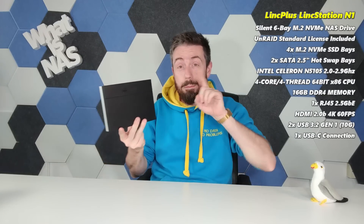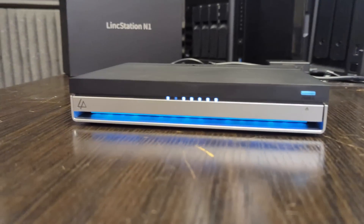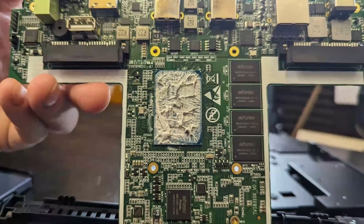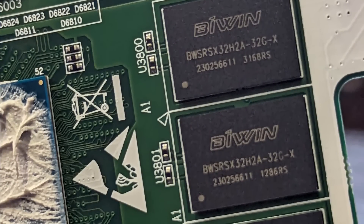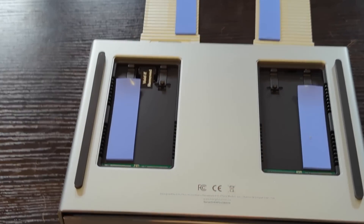Which brings us to the third winner: the LinkStation N1. This actually made it onto my Best Of videos last year as an honorable mention while it was still in crowdfunding. It's a very interesting NAS not only for its hardware architecture and design, but because they've gone a different way to everyone else in terms of software. Arriving at around $399, it comes with a quad-core Intel Celeron M5105 processor — which by end of 2024 is starting to show its age — and 16GB of DDR4 memory. It also arrives with two SATA SSD ports on the front and four M.2 NVMe slots, giving you warm and hot storage, making it a six-bay flash solution at $399.